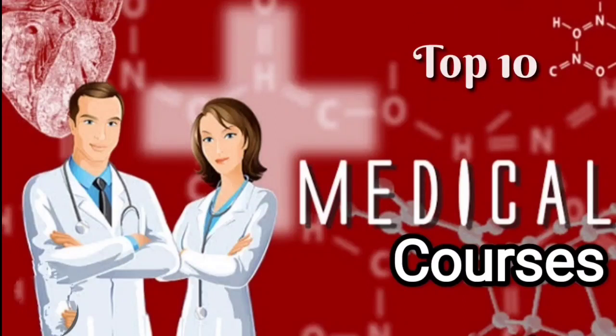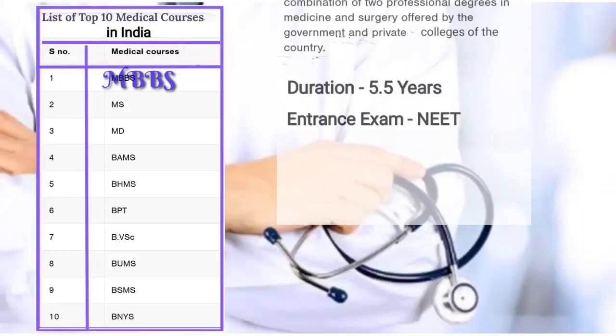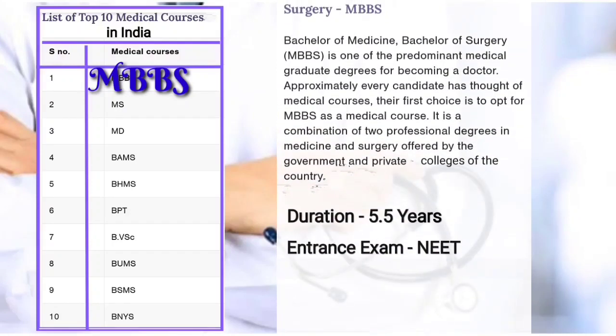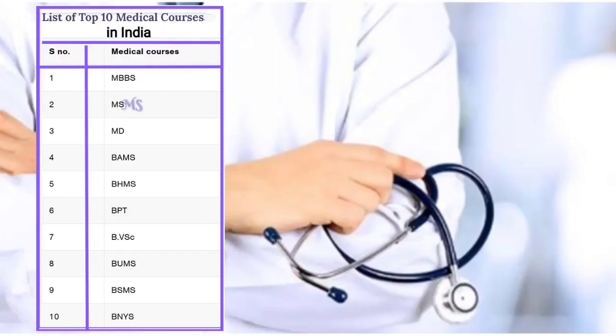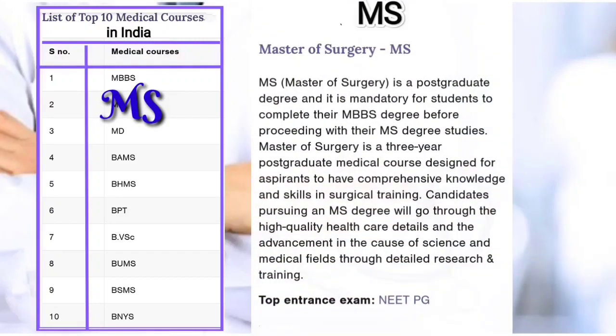Top 10 medical courses in India. First: MBBS, Bachelor of Medicine and Bachelor of Surgery — duration 5.5 years with one year internship. Entrance exam required for this course.